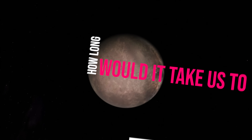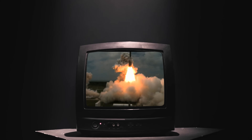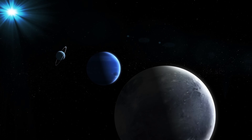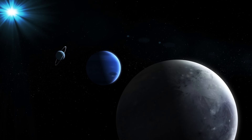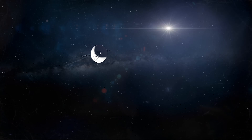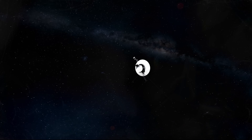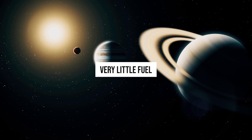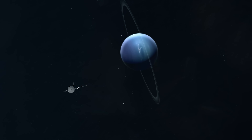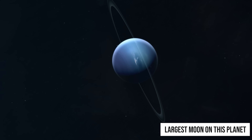How long would it take us to get to Triton? Two very important space exploration probes took off from Earth during the 1970s. The primary mission was to unveil the secrets of the gas planets, which were little known until then. These were the Voyager 1 and 2 probes. Both spacecraft were launched on a special date when a planetary alignment occurred, which only happens every 175 years. This alignment allowed the two spacecraft to visit the four gaseous planets with very little fuel. The Voyager 2 probe managed to fly over Neptune and observe Triton in detail, the largest moon of this planet.